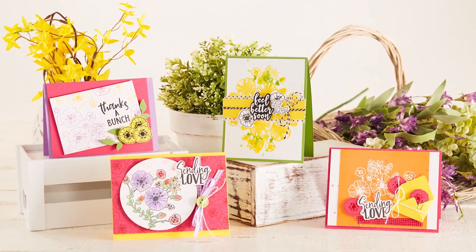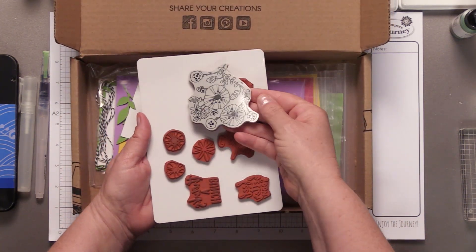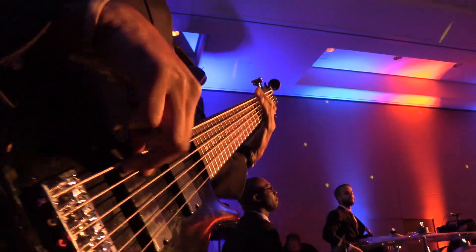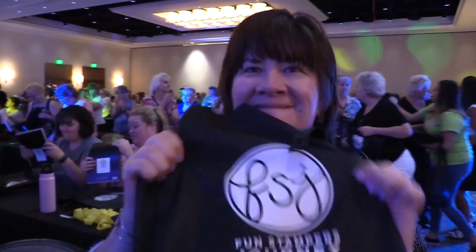Receive a crafting kit complete with materials prepped and ready to assemble, four pre-designed cards along with an instruction booklet, and a brand new full-size stamp set. You will also learn fun new tips and techniques as you create.